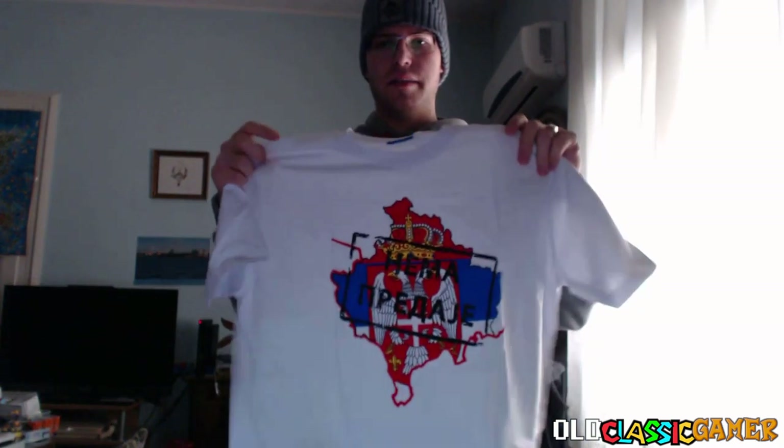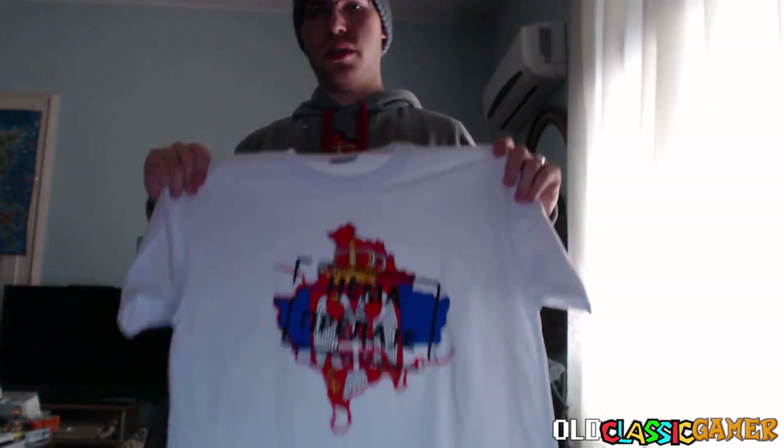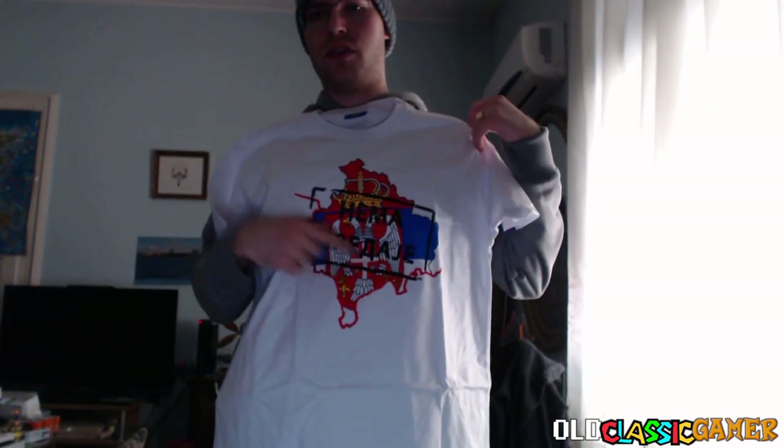And what do we have here? We have another shirt — basically the same theme as the hoodie. It says 'No Surrender,' talking about the territory.